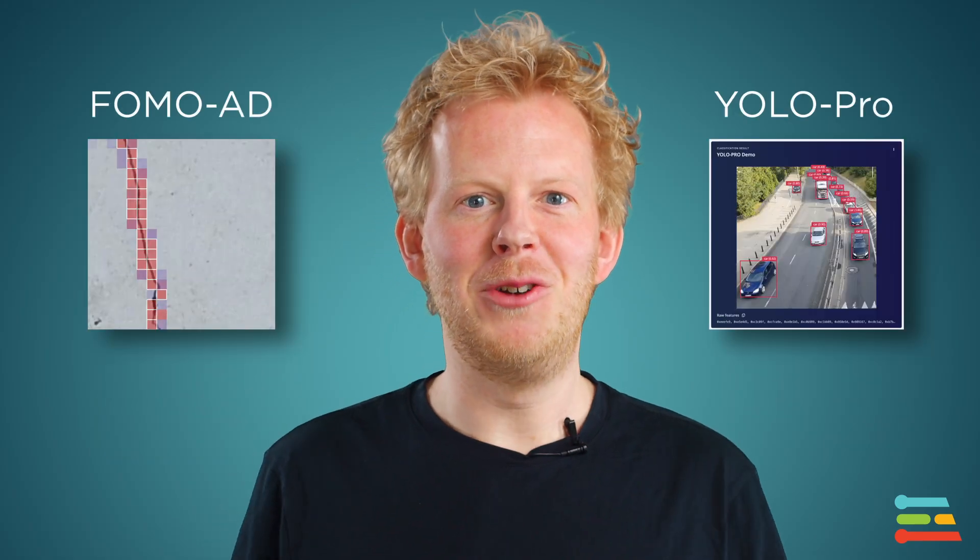Well, more. More compute, while also adding beefier machines. More model architectures. We're opening up our state-of-the-art visual anomaly and object detection models. Plus, we'll give you access to the latest from Qualcomm research, including LLMs on device.